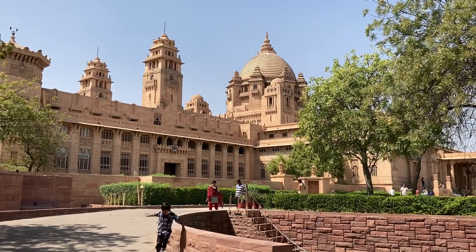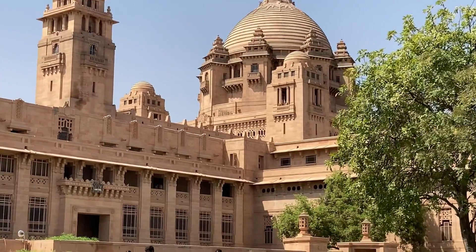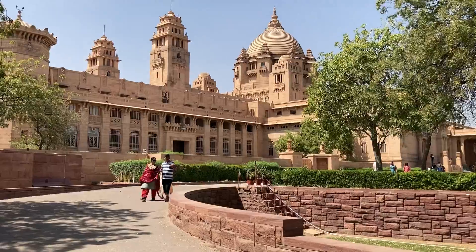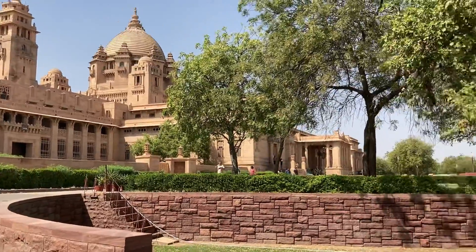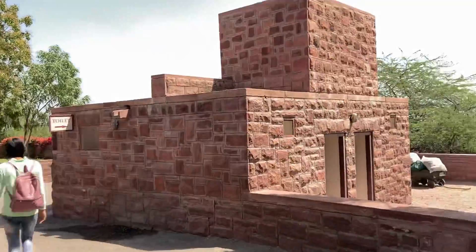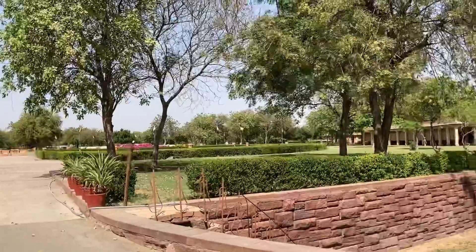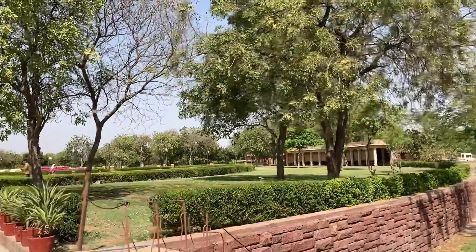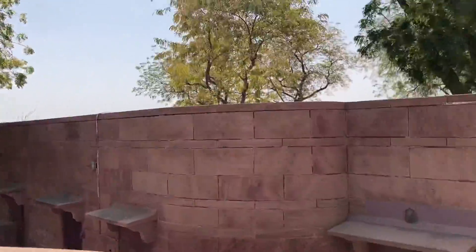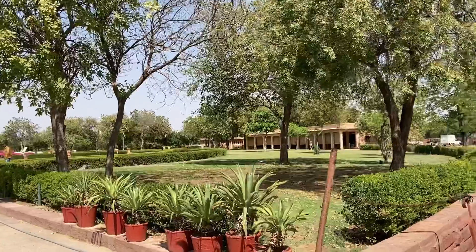Jodhpur's history and present is very much tied to the Umaid Bhawan Palace. It was built by Maharaja Umaid Singh during the colonial era. A part of the palace is maintained by the Taj Hotels, the royal family still resides here, and another part of the palace is a museum. You may be surprised that the Umaid Bhawan Palace is one of the world's largest private residences.